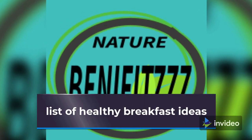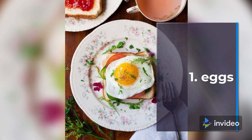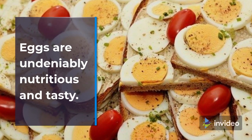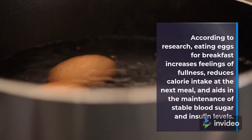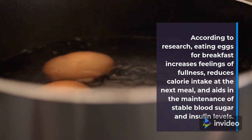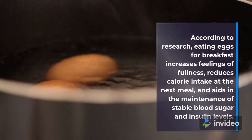List of Healthy Breakfast Ideas. 1. Eggs. Eggs are undeniably nutritious and tasty. According to research, eating eggs for breakfast increases feelings of fullness, reduces calorie intake at the next meal, and aids in the maintenance of stable blood sugar and insulin.